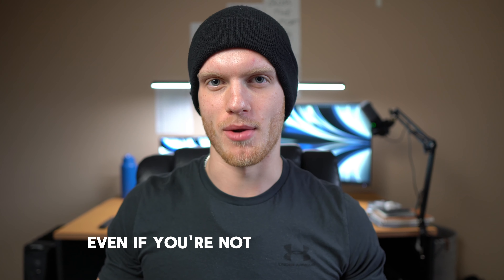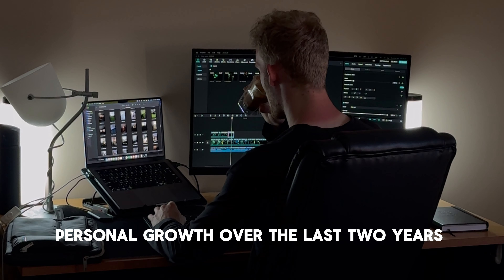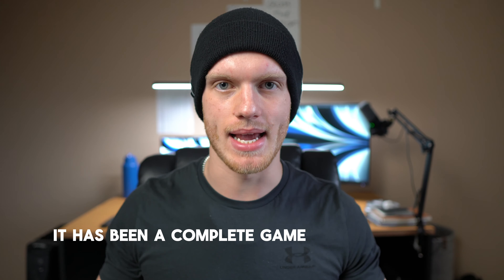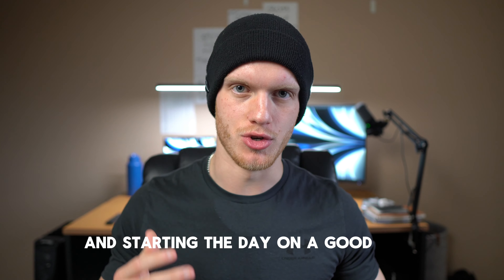How to wake up early even if you're not a morning person. I can attribute most of my personal growth over the last two years to this one habit of waking up at 5am every single day. It has been a complete game changer to my life and has put me on a whole new trajectory. So if you're trying to get ahead in life, it all starts with the morning. In today's video, I'm going to take you through my step-by-step process on waking up early every single day and starting the day on a good note.